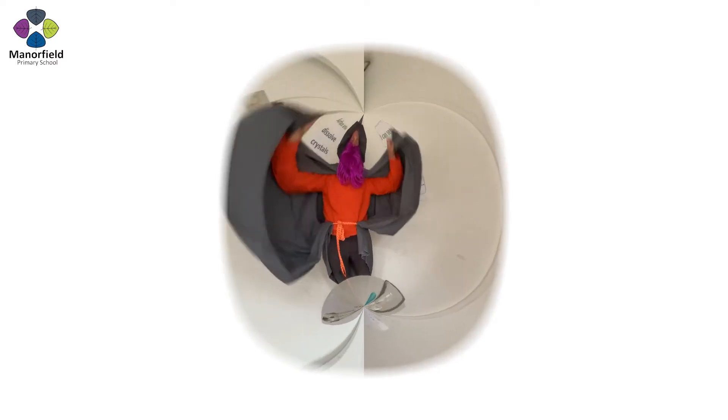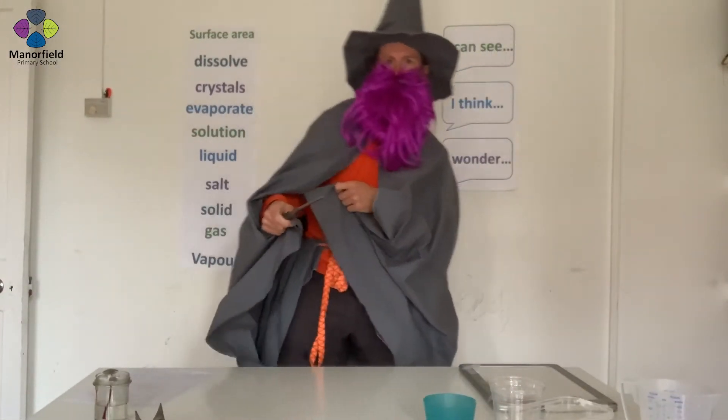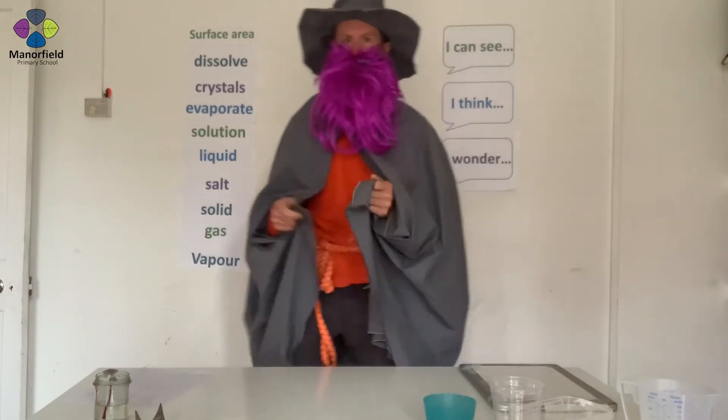Hello everyone and welcome back to Magic Science! Yes, Science at Manifield. Welcome back to Science at Manifield.